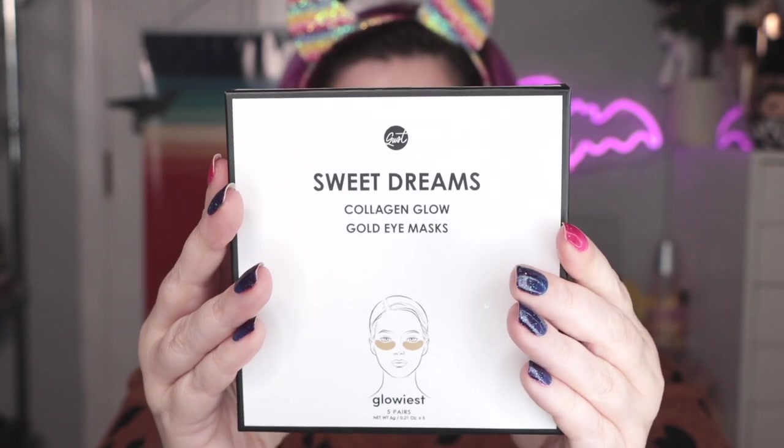Sherlock is here somewhere — glad to have Sherlock back. I did not have Sherlock with me in Ireland, but my vanity is a mess. I've been wearing these eye masks for about fifteen minutes — a good way to start the morning.